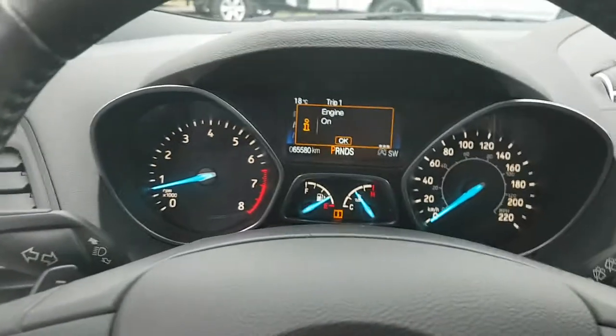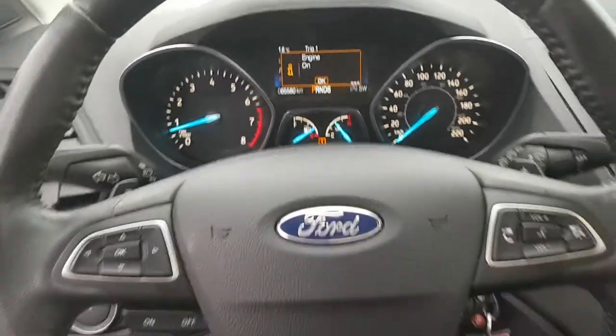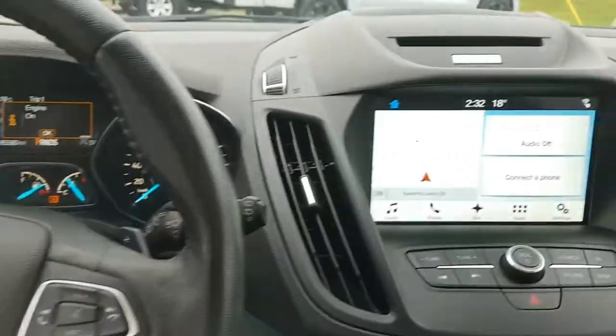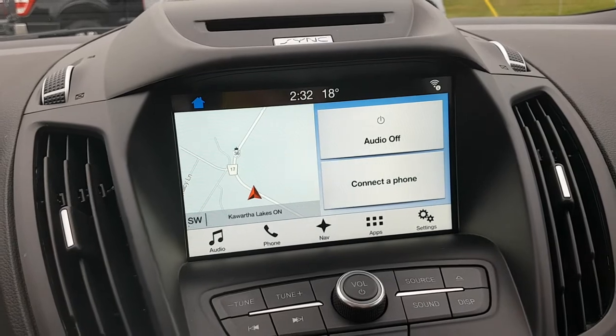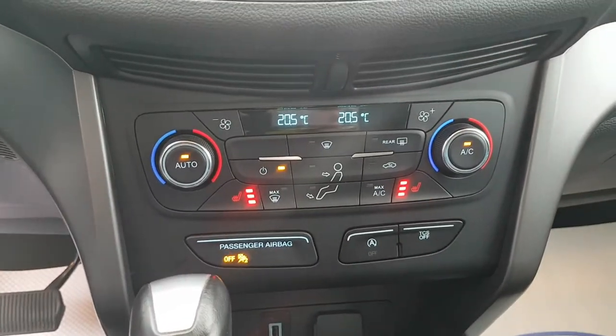Stepping into the vehicle, you have your analog gauges and your center screen. You have your steering wheel controls as well, with cruise control. Then you have your 8-inch center screen here with a backup camera and rear parking sensors, which is a really convenient feature. You also have dual climate zones on this one with heated seats.